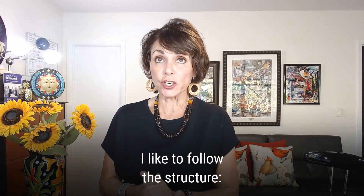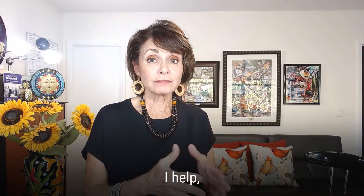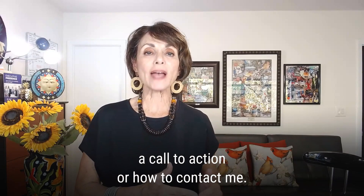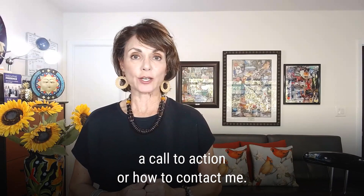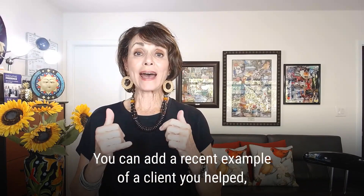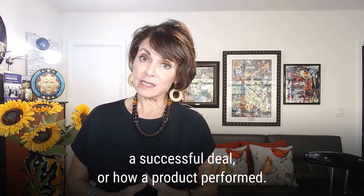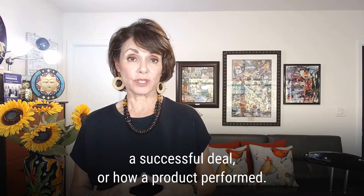I like to follow the structure and add a call to action or how to contact me. Now, you can add a recent example of a client you helped, a successful business deal, or how a product performed.